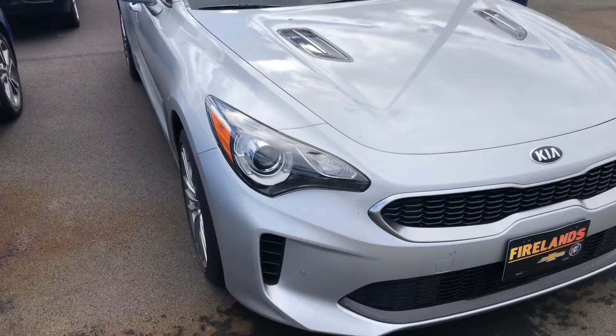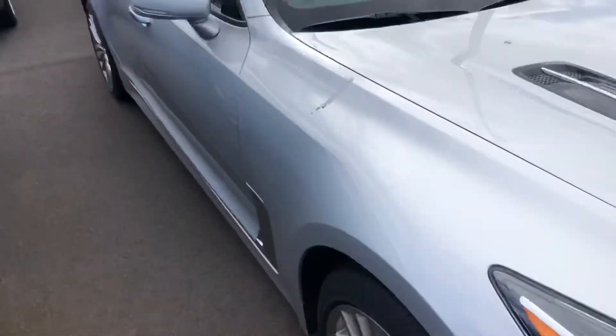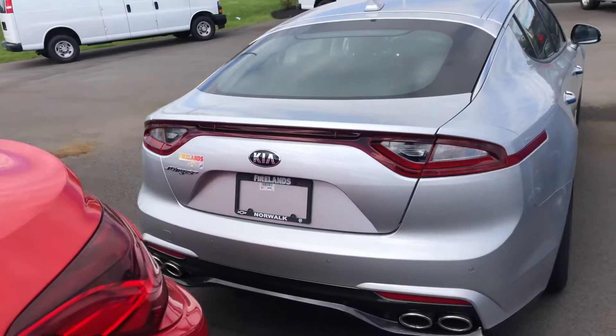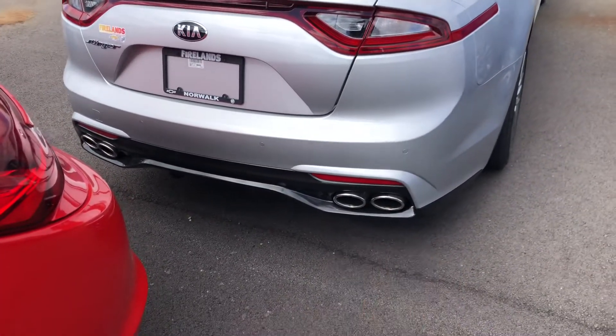You have the sporty looking front hood of the vehicle. Going around to the back, you can see what the back looks like. It does come with your backup camera and backup sensors, and you have the double exhaust.